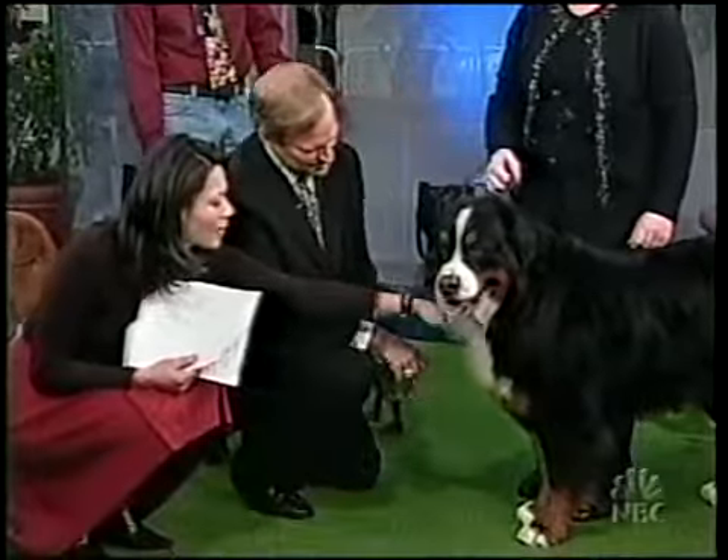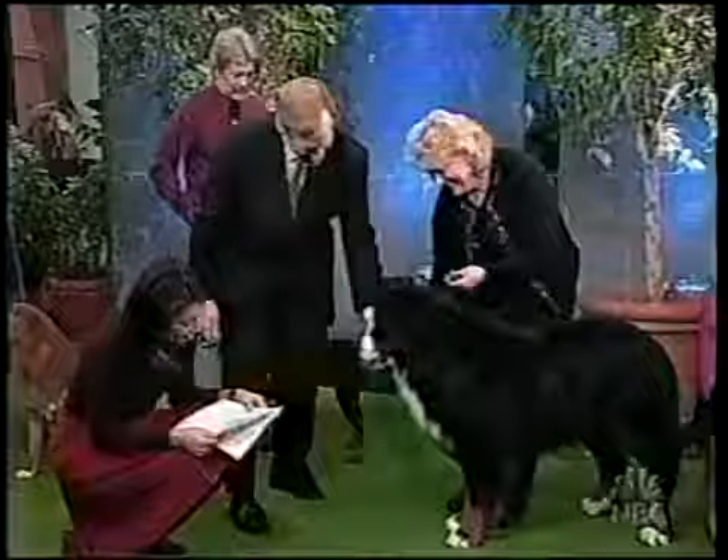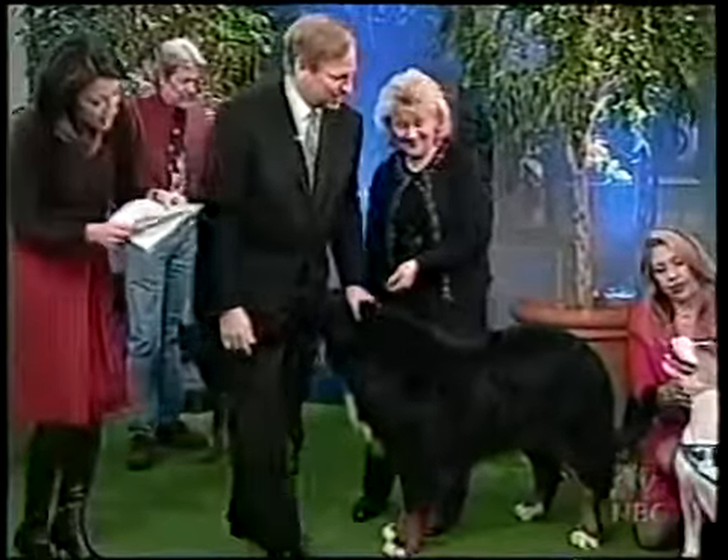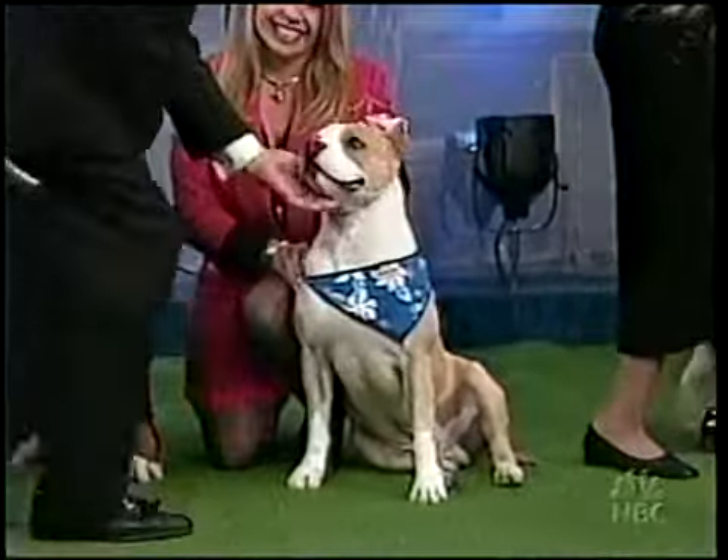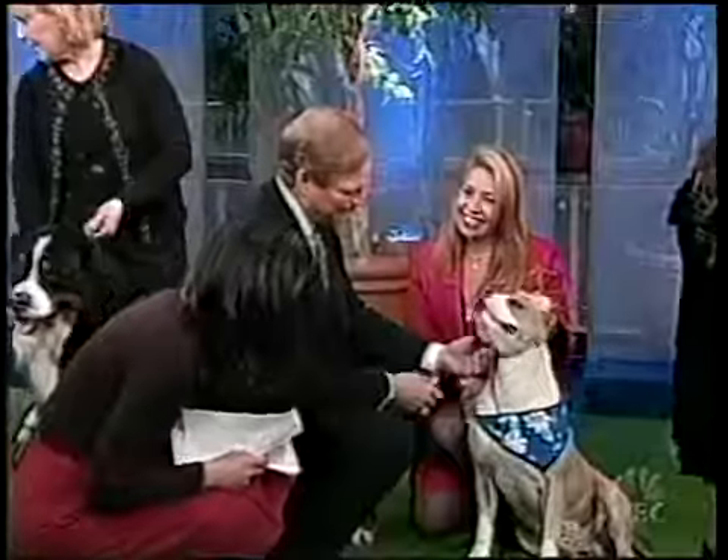Great coat and a beautiful color. You've got an American Staffordshire Terrier. Is it a terrier? Yes, this is Lance. He doesn't look like a terrier. This is Lance with Laurene Wilson from California.